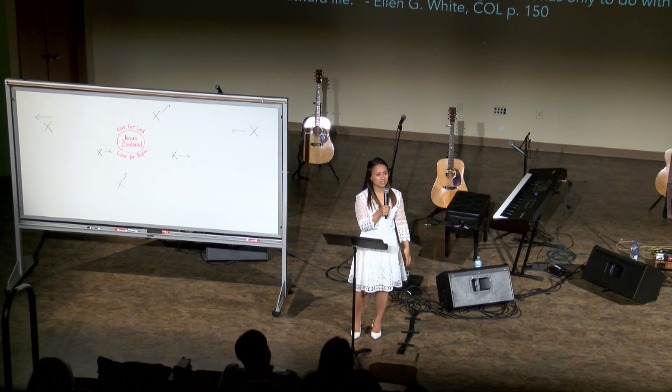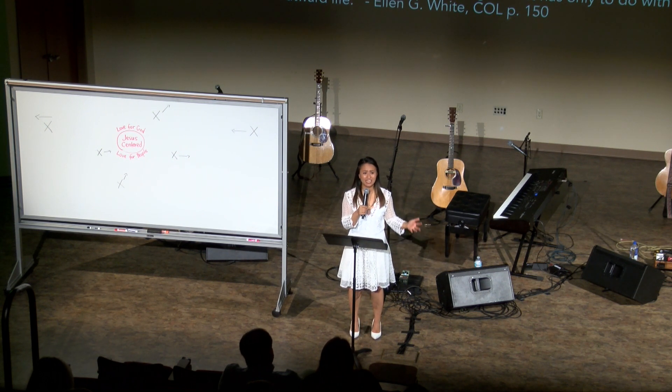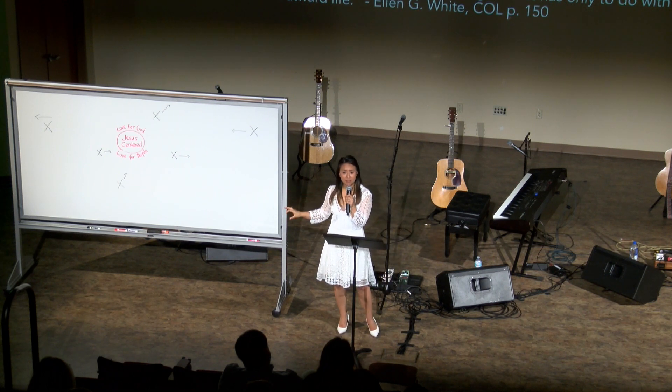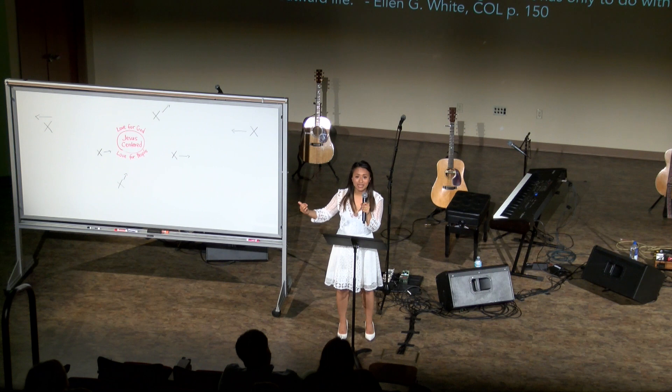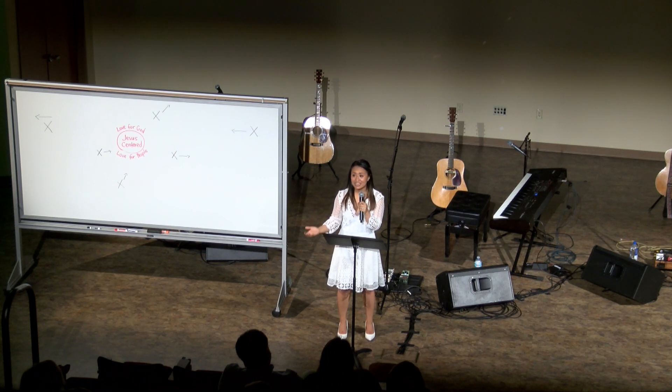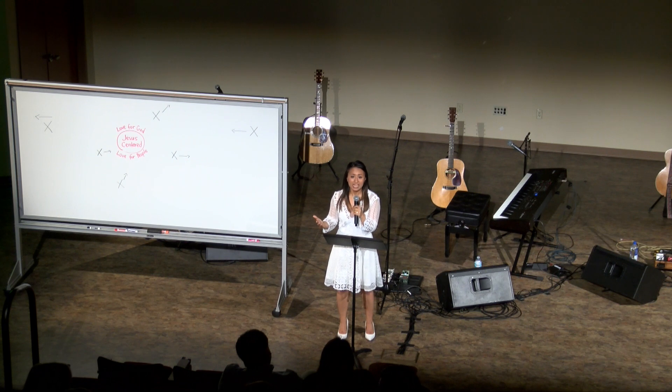Grace is diametrically opposed to earning — you cannot both work for something and deserve it and then receive it as a free gift from God. That's what the Judaizers were teaching, and that's sometimes what we come to believe. Our world tells us in a hundred different ways that our identity and value are tied up in what we do and accomplish, what we look like, who we are. Meanwhile, Jesus says: I came, I died, so you could have everything, so you could be inside my kingdom — for free, not because you deserve it. You could never make up for sin. That's why he had to die.